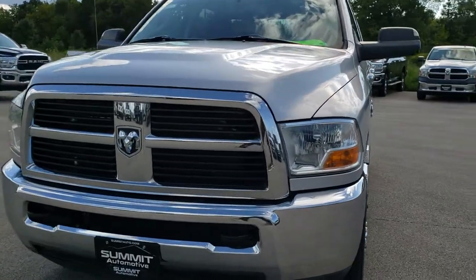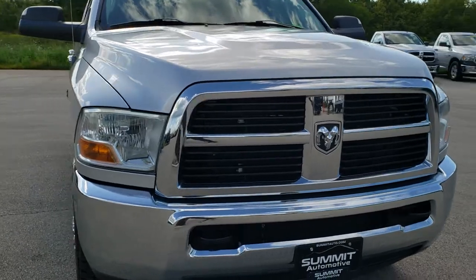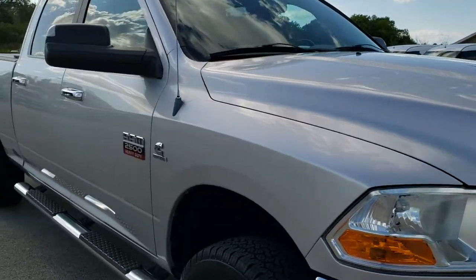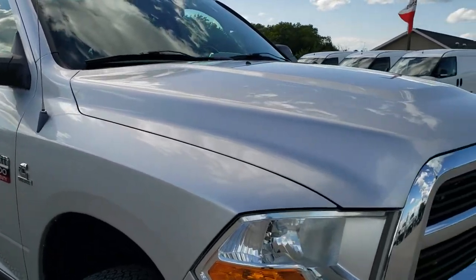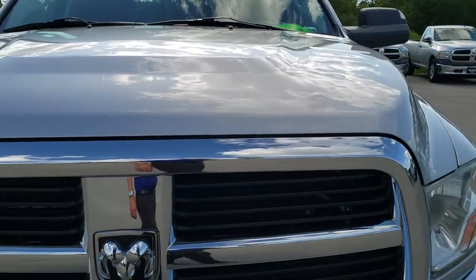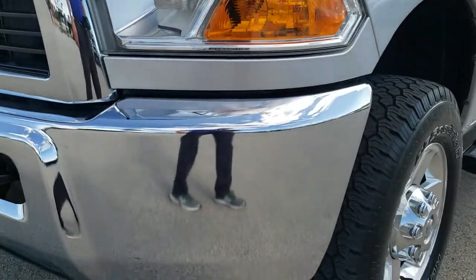Today we are checking out this super clean 2010 Ram 2500 Crew Cab Short Box. This truck has the 6.7 liter Cummins diesel, and from this HD video you will be able to tell just how clean this truck is all the way around, inside and out.